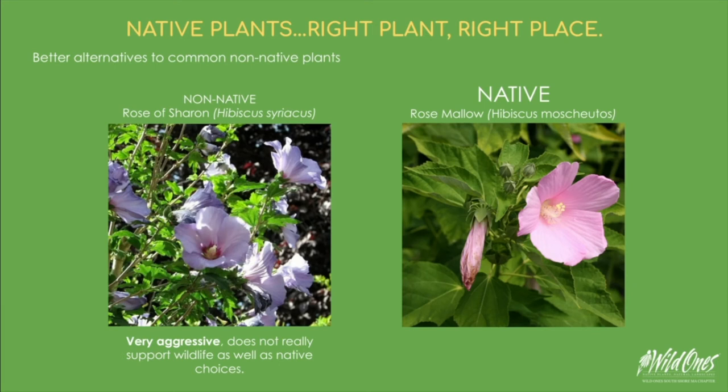People love Rose of Sharon because it's a beautiful plant with gorgeous large blooms. But if you have this in your yard, you likely have hundreds of Rose of Sharon babies popping up as well. Rose of Sharon is a very aggressive non-native plant, and at some point it is likely to be put on the invasive plant list of Massachusetts. Our native hibiscus is equally as lovely, but balanced in the ecosystem it has evolved in.